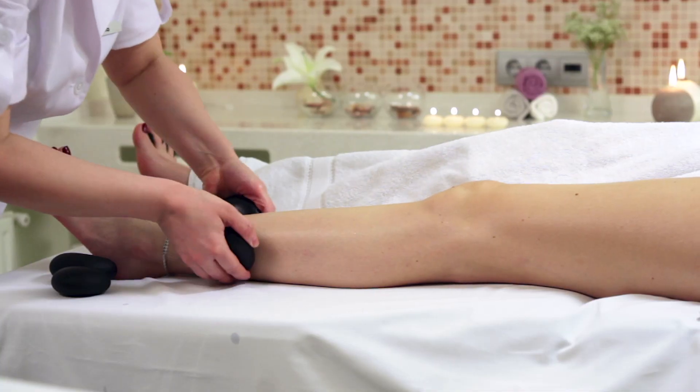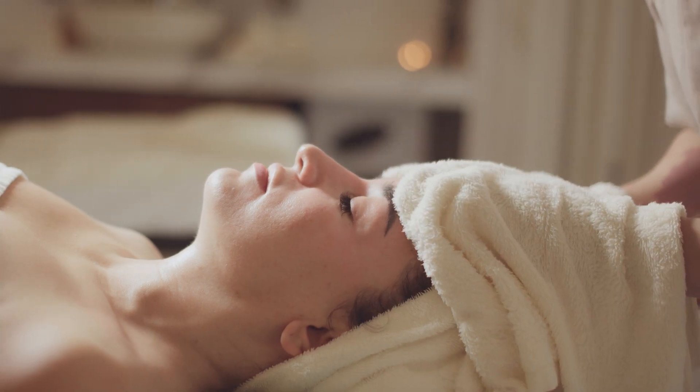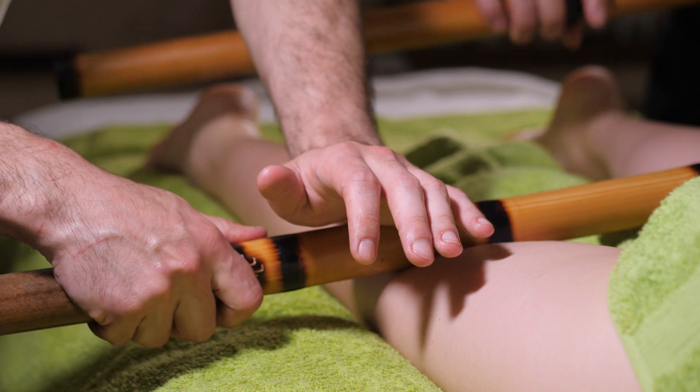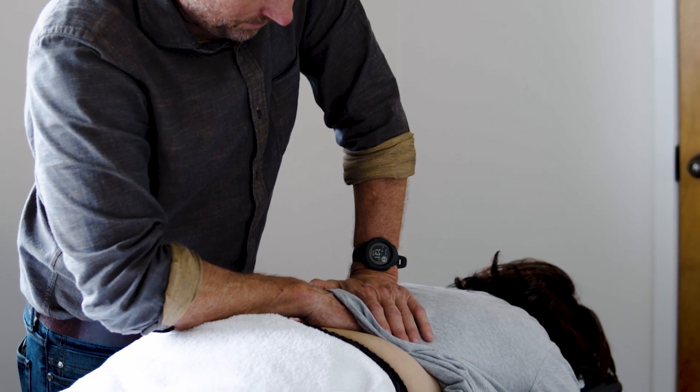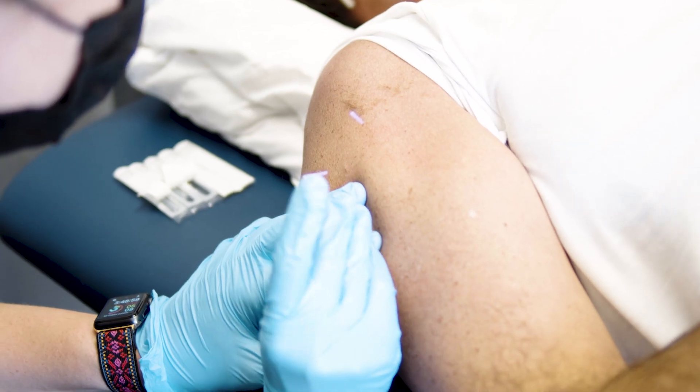A massage therapist may use a few different tools — some use hot stones, some use warm towels, bamboo sticks. There are a number of different things a massage therapist can use, all tools just to try to get you feeling better and moving better. A physical therapist isn't necessarily going to use hot stones or bamboo sticks, but we do still use a lot of different tools — different massage techniques, and things such as dry needling can come into play. The goal is to get you feeling better and moving better.